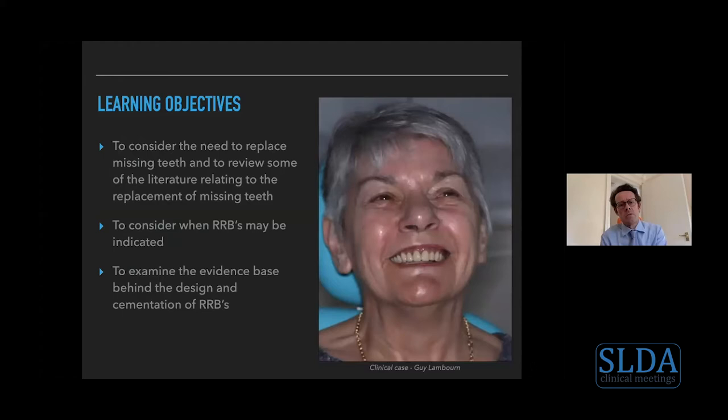The learning objectives I'd like to address are really the reasons why we want to consider replacing patients' teeth. The picture of the lady on the right-hand side is one of my patients from practice — she doesn't actually have any teeth, so these are complete dentures, not resin retained bridges. You can see the impact: her entire facial profile has improved, her general feeling and verve for life has improved dramatically. We sometimes underestimate our impact as clinicians — we aren't simple mechanics, we have a profound social and psychological impact as well.